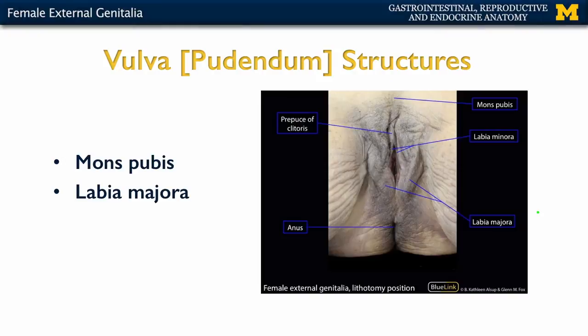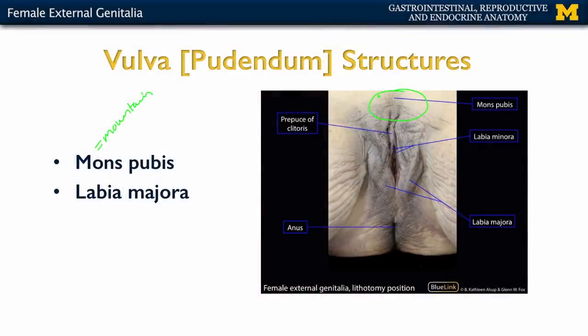Let's start with the mons pubis — mons means mountain. This is one of the more anteriorly placed components of the external genitalia, and underneath is a large amount of adipose tissue or fat. In this area you're going to have a high amount of sebaceous glands, which are oil glands, as well as sudoriferous glands or sweat glands. These specific sudoriferous glands are going to be apocrine glands, associated with the smell of this region.